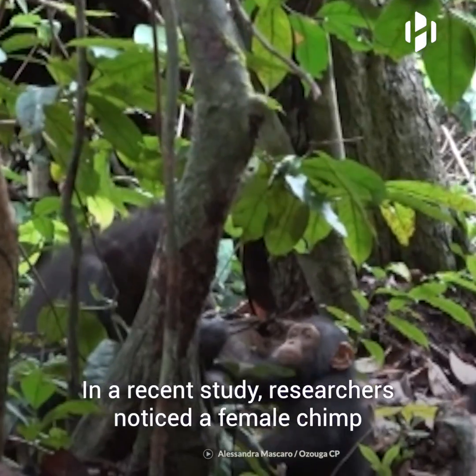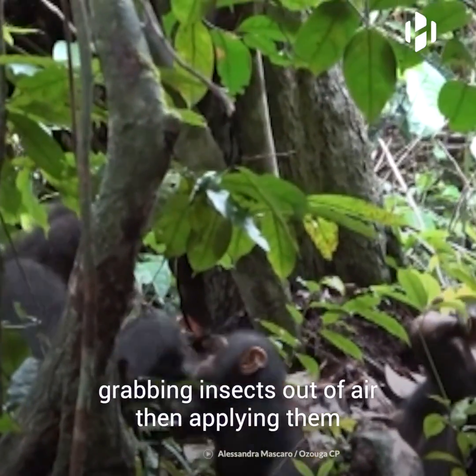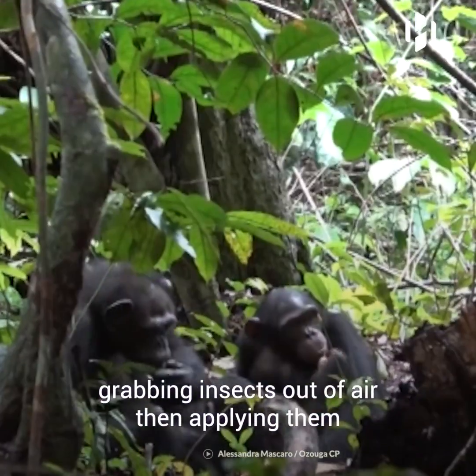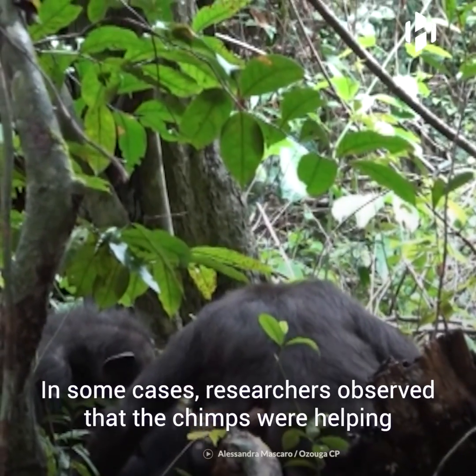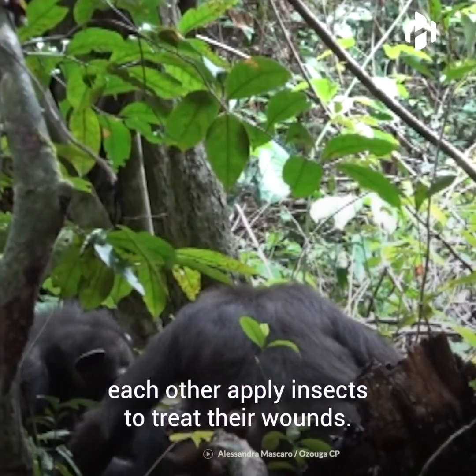In a recent study, researchers noticed a female chimp grabbing insects out of the air and then applying them to her son's wounds. In some cases, researchers observed that the chimps were helping each other apply insects to treat their wounds.